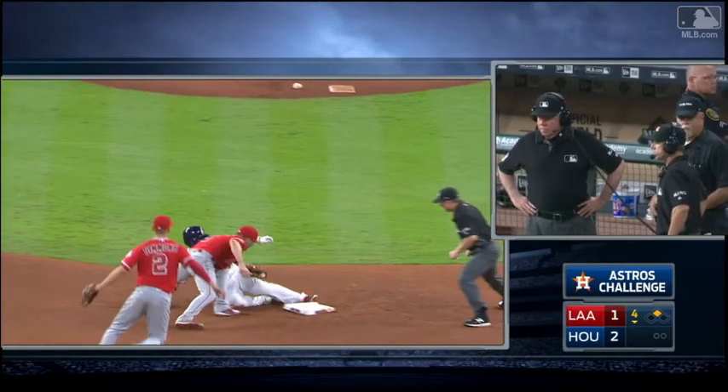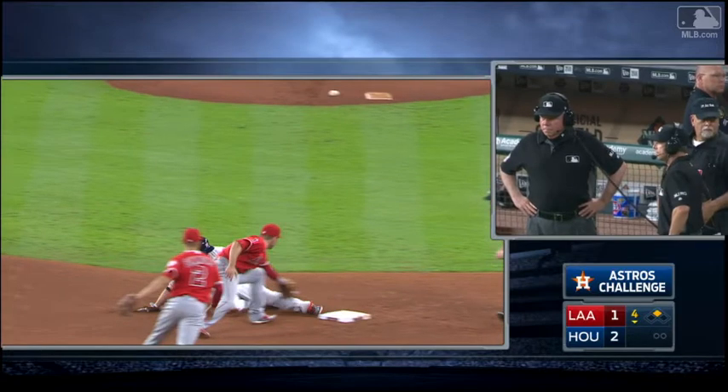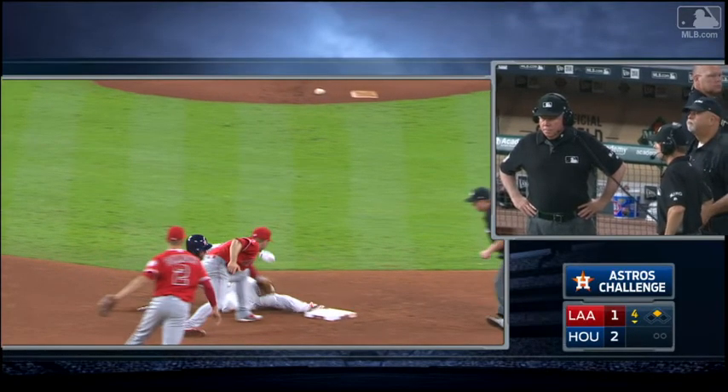Maybe it looks like the glove redirects a little bit off the toe. Or maybe it's just the way he's swiping it — or the shin area before the knee. Right there. And then the foot's on the base.